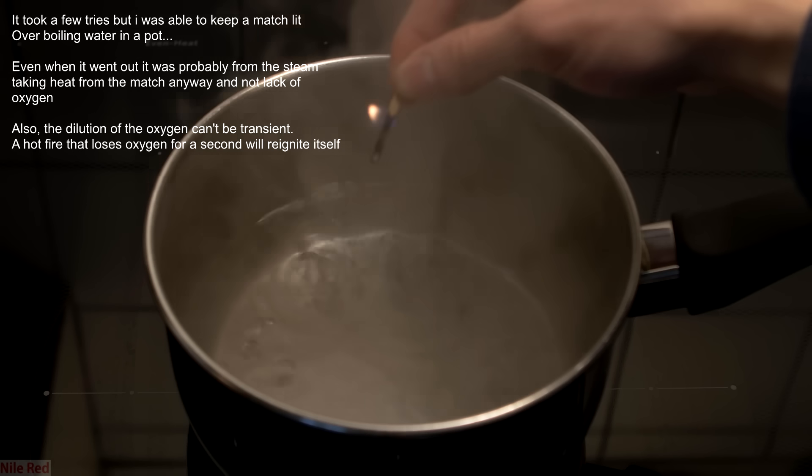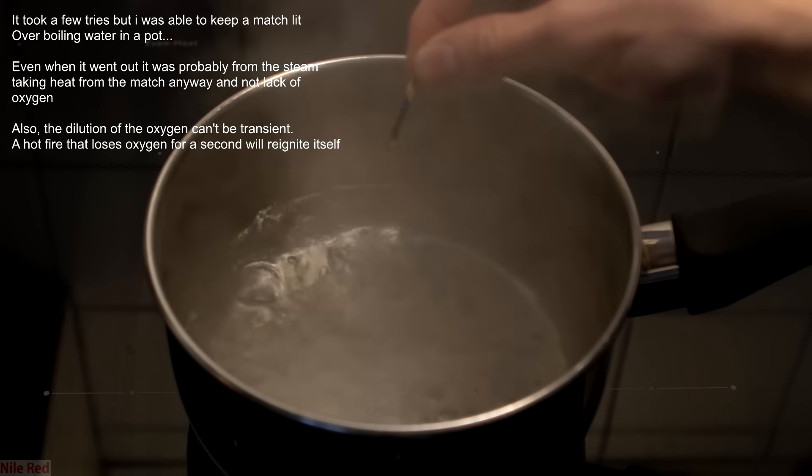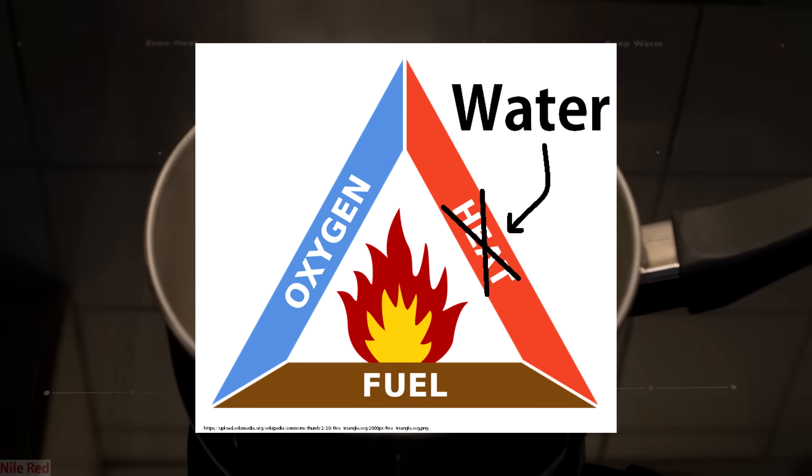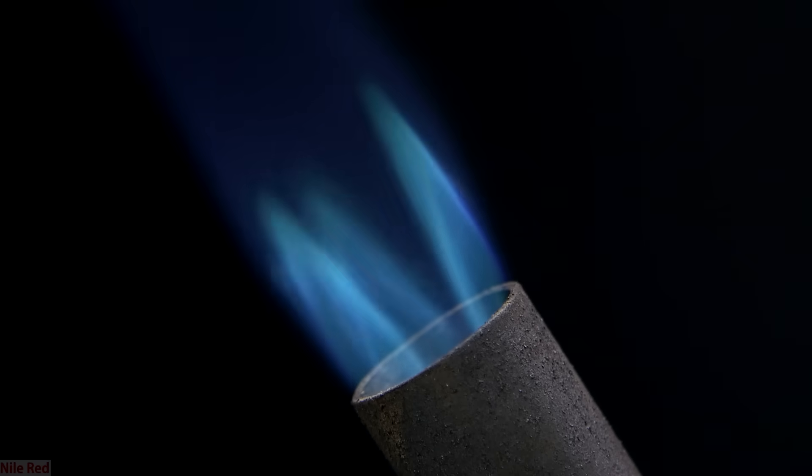Think about when you're boiling water on the stove — the steam rises up, it doesn't just stay in the pot and hang out. Anyway, that's basically it. Fire needs three main things: oxygen, fuel, and heat — and water is simply taking away the heat. If you'd like to see more videos like this, make some suggestions in the comments, and if I think it's a good idea, I'll do my best to cover it.